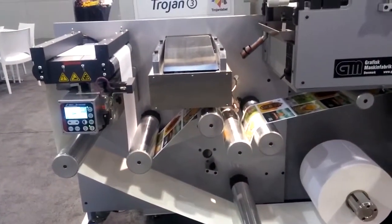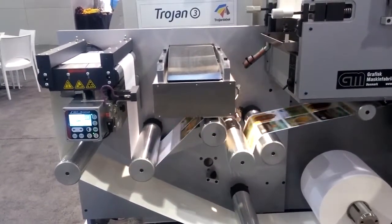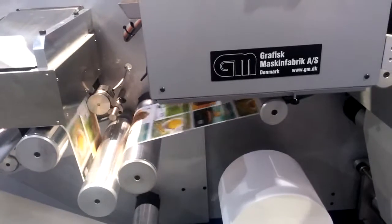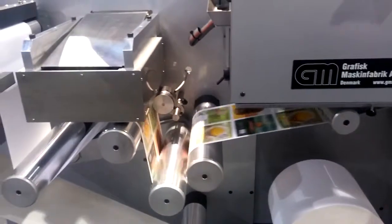And now the web is backing up, the head is cleaning, and we start. Now watch — we came in perfect register. There was no overlap here. So the system can do a full cleaning cycle without skipping any labels.